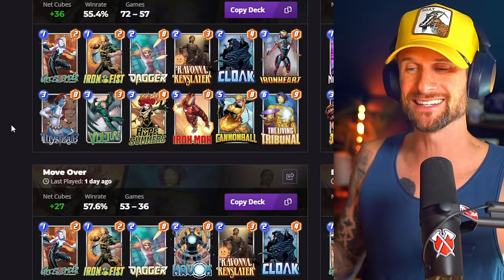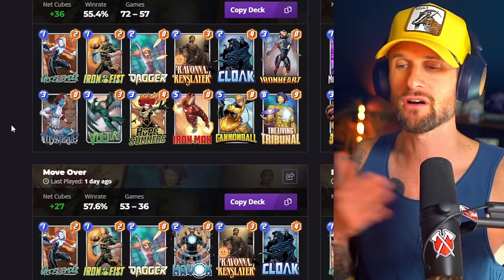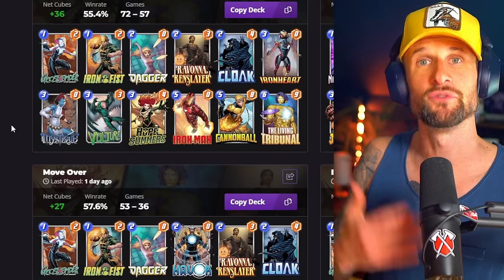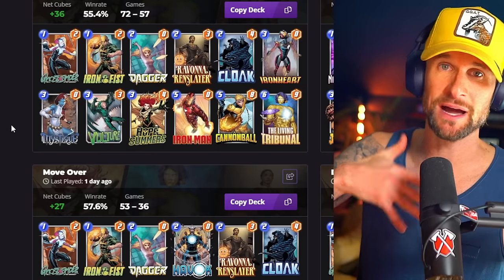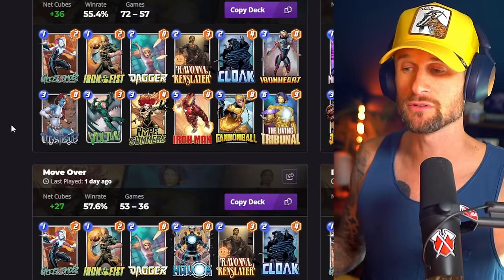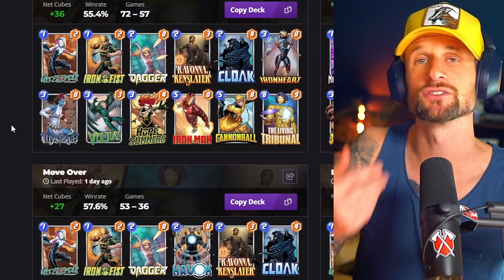The way you play the deck is to sneakily take advantage of Hope Summers by moving your cards around. For example, play Hope Summers on turn three, then play Iron Fist and Vulture on top of Hope Summers on turn four, then play Ghost Spider to move that Vulture to another location and play Iron Man on top of Hope Summers. On the final turn you can play Tribunal, or Mystique and something else on a different location. I can be very stubborn and stay in games I shouldn't, so your win rate could be even higher.